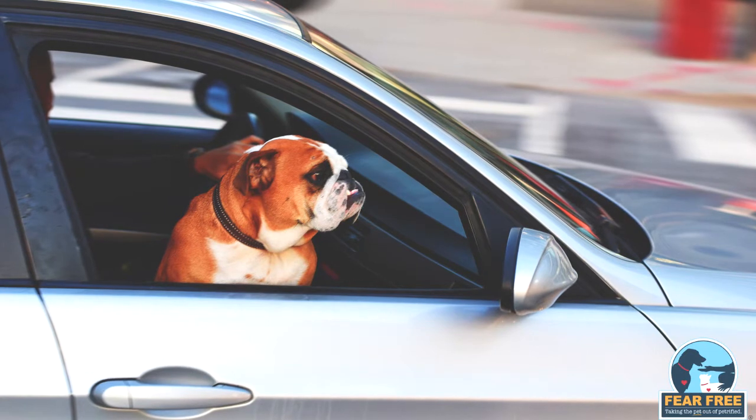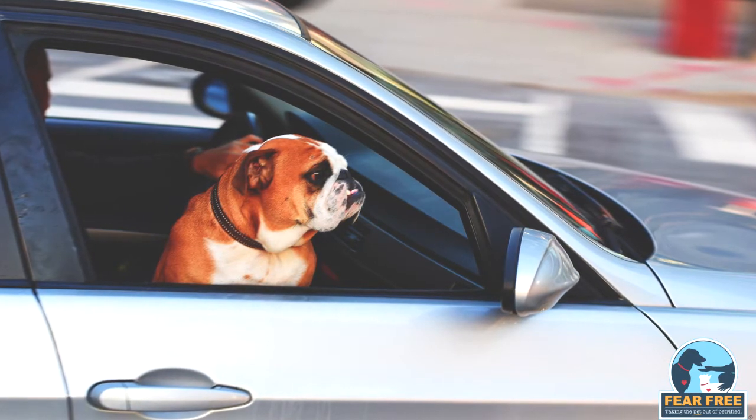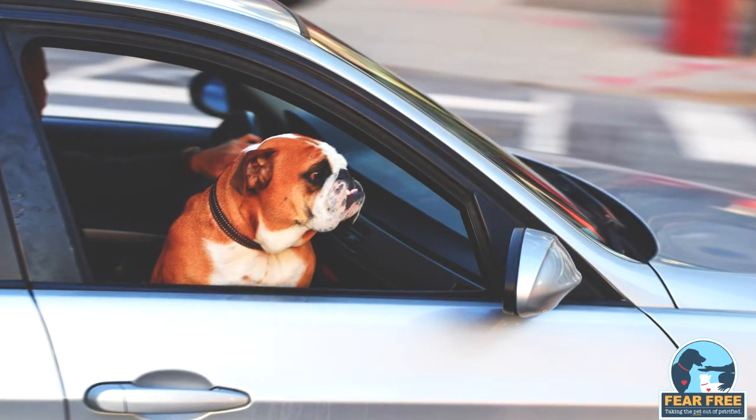Also, dog car restraints should minimise movement so your dog doesn't slip, fall or run around the car, which can all increase fear, anxiety and stress in some dogs. If unrestrained, it may cause car accidents, your dog may get lost in the event of a car accident, be thrown around during sudden stops, or slip on the seat and become stressed.